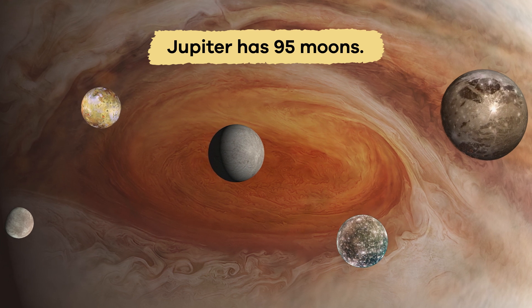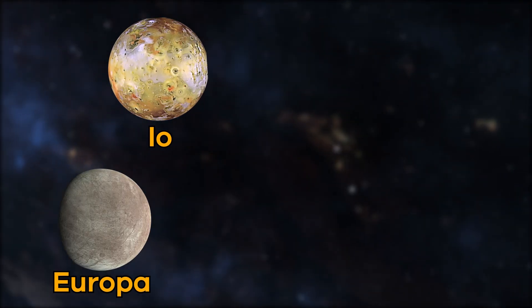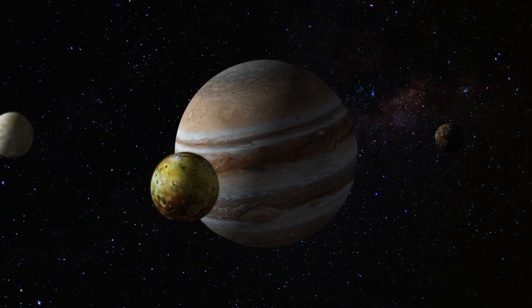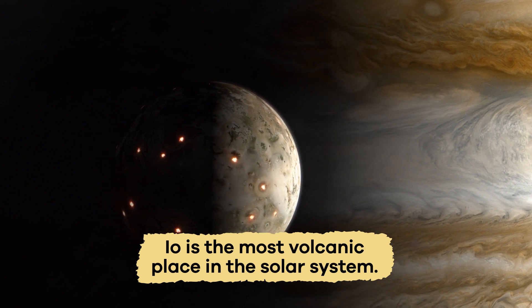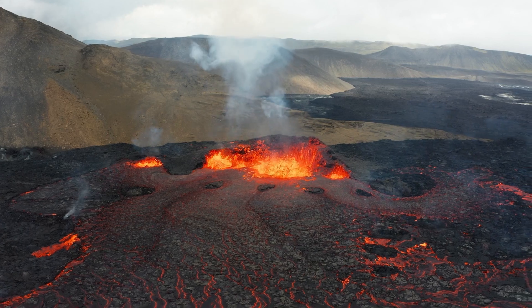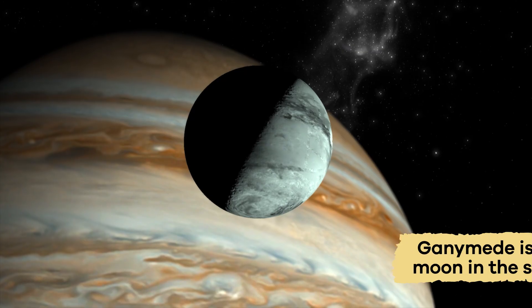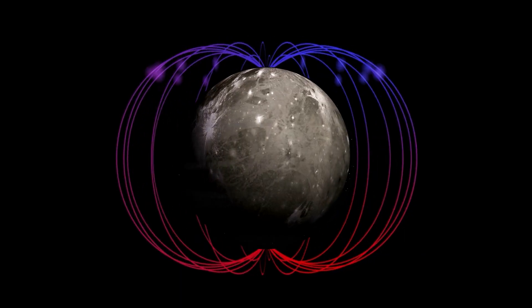Jupiter has 95 moons. Its four largest moons — Io, Europa, Ganymede, and Callisto — were all discovered by Galileo in the year 1610 and are called the Galilean moons. Io is the most volcanic place in the solar system because it is covered in active volcanoes. Europa might have an ocean beneath its icy crust, and scientists think life could exist there. Ganymede is the largest moon in the solar system and has its own magnetic field.